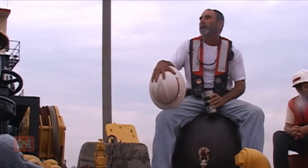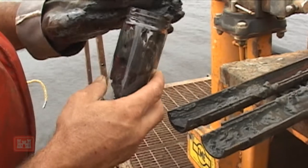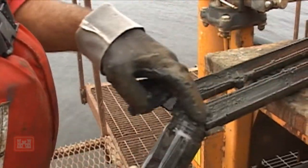Norfolk District Environmental Engineer Mark Gutterman, who is helping to oversee the project, says this sort of sampling tells the contractors how dense the material is and how hard it will be to dredge through.